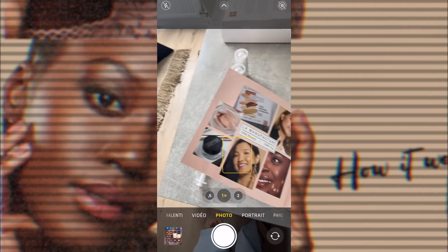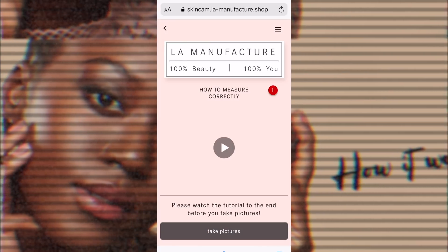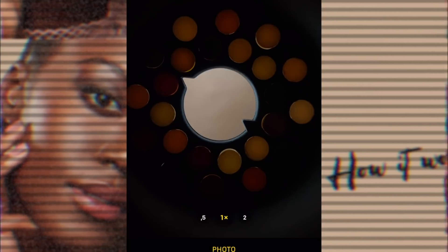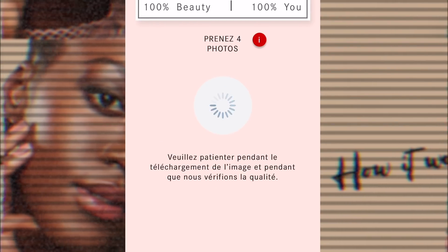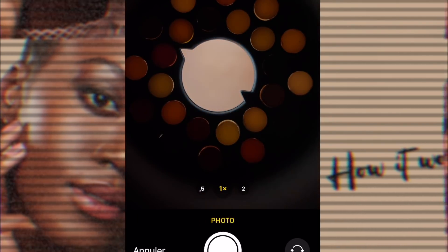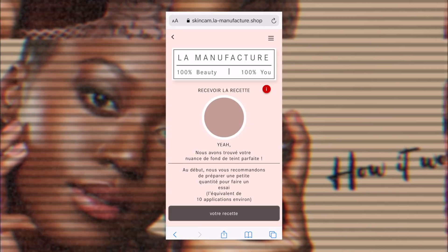Vous allez ouvrir votre appareil, ensuite scannez le QR code qui va vous mener vers un site internet. Ensuite vous arrivez sur cette page, choisissez votre langue, et vous appuyez sur suivant à chaque fois. Il y a une petite vidéo pour regarder comment faire. Ensuite vous allez prendre vos photos — voilà ce qui se passe à l'intérieur de la skin cam. Je prends ma photo avec le flash de préférence, ça aide vraiment beaucoup. J'en prends une autre et je fais le processus 4 fois de suite. Si je ne suis pas satisfaite, je peux recommencer les photos. Ça va vraiment déterminer la teinte que vous aurez, donc prenez votre temps. Une fois que j'ai le résultat, je vais simplement faire le mélange.